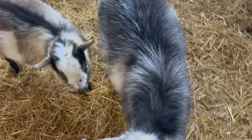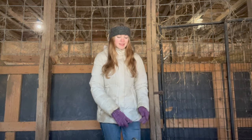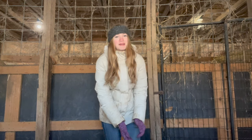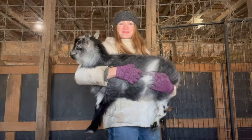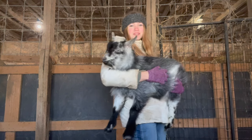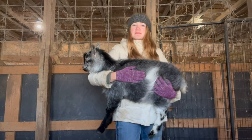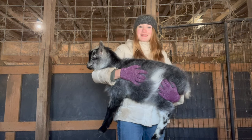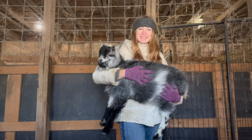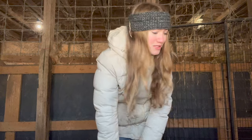Baby goats are the cutest and funniest and sweetest things ever. I want to see if I can pick up Sven, the blue roan buckling — I want to see if he'll let me pick him up. There we go! Look at him, he's so calm. I love this boy so much. I picked him up so many times when he was just a little baby but he's not so tiny anymore. He did so good — he is like bombproof, he is the best thing ever!